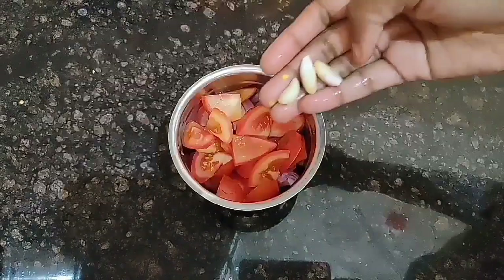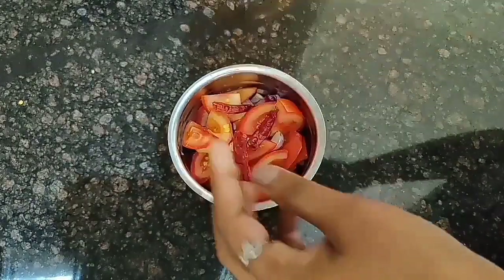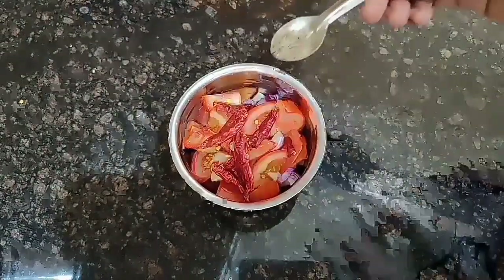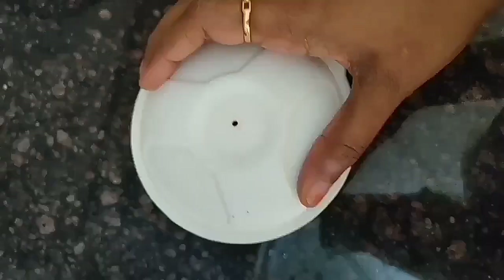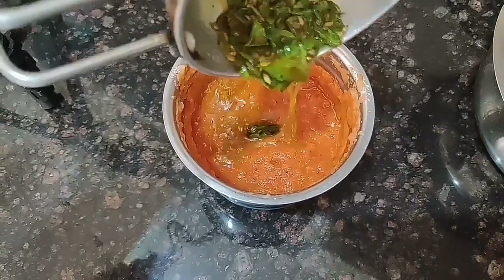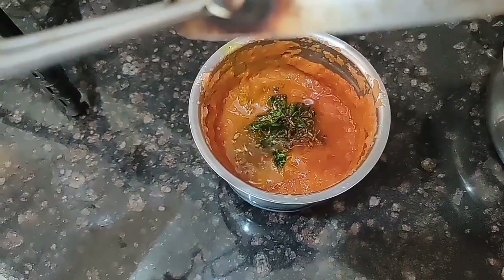This chutney is one I rarely prepare, but my husband likes it very much. It's very famous in the southern sides of India. For this I have taken one onion, one and a half tomato, two to three garlic cloves, four red chilies, salt, and some cumin seeds. Mix it well into a paste. Then I'm adding some seasoning with curry leaves, cumin seeds, and mustard — that's it.